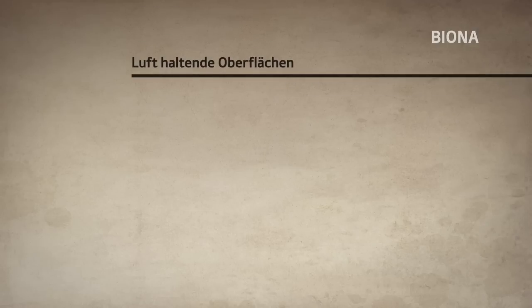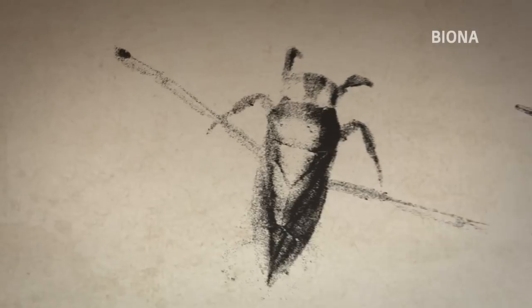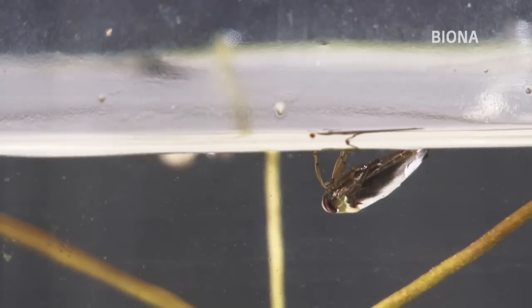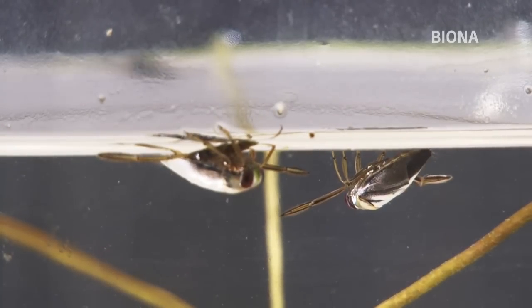Die Wissenschaftler haben zahlreiche Beispiele für lufthaltende Oberflächen gefunden. Der Rückenschwimmer hält mit Hilfe von kleinen Härchen eine Luftschicht an seinem Körper, um zu atmen. Gleichzeitig erzeugt die Wanzenart auf diese Weise Auftrieb, nutzt die Luft sozusagen als Schwimmhilfe, sowie vermutlich auch zur Reibungsreduktion im Wasser.